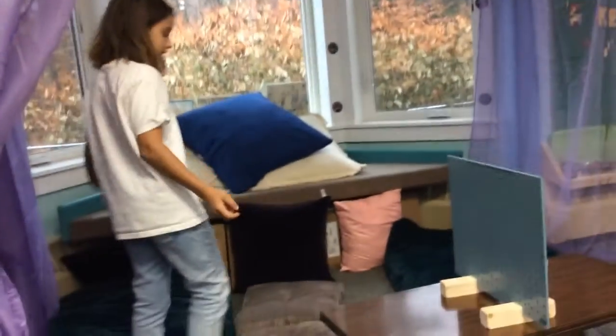This is the Inspiration Station. You can get ideas from books that you read and lay down on comfy mattresses.